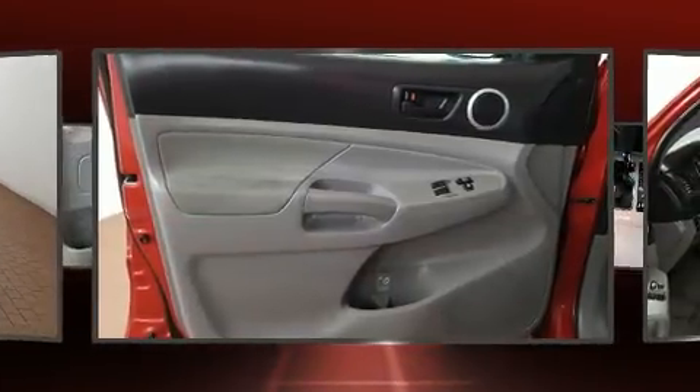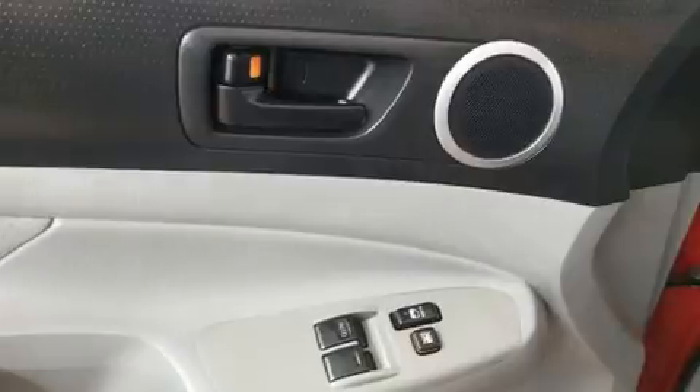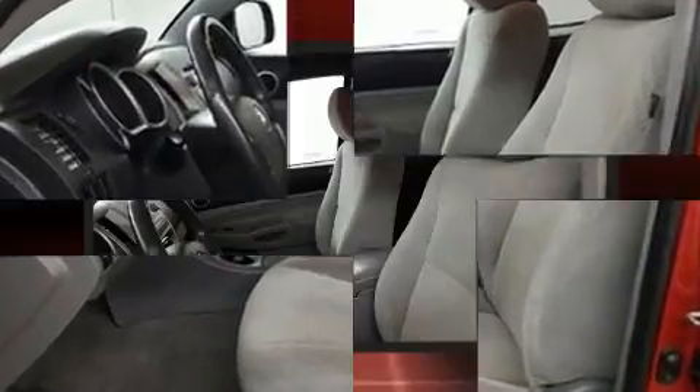Passengers are protected by various safety and security features, including head curtain airbags, front and side impact airbags, traction control, brake assist, anti-whiplash front head restraints, ignition disabling, and ABS brakes.